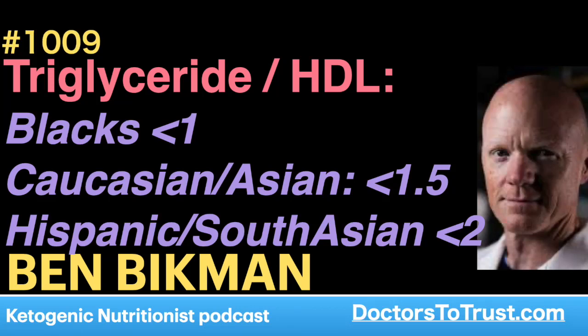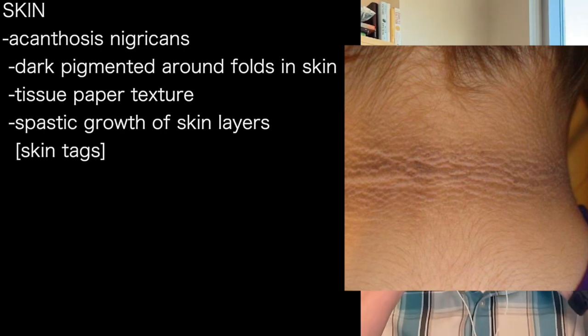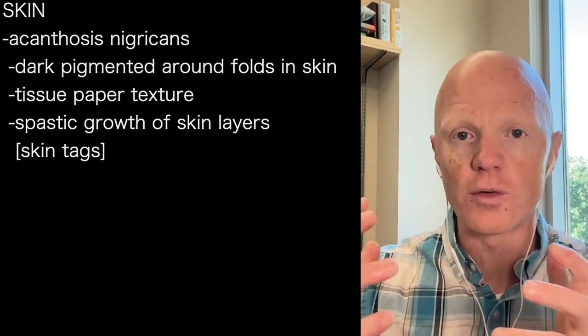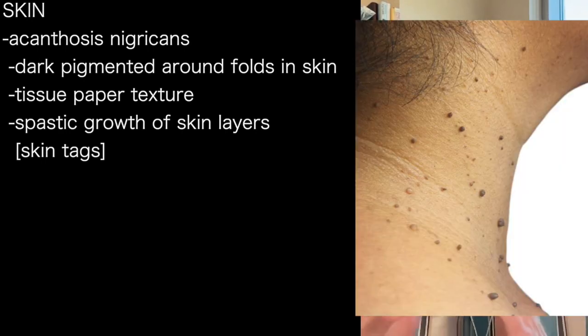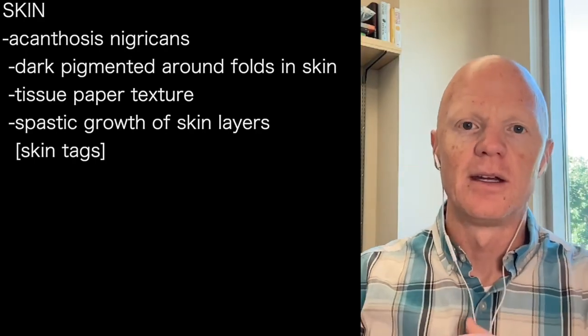The skin is sort of the window to the metabolic soul. One condition is called acanthosis nigricans, which is when the skin gets a little darker and pigmented, with a kind of tissue-papery, crinkled and wrinkled texture. You get this hyperplastic, spastic growth of skin layers, and skin tags along those same areas — typically wherever there's a skin fold, around the neck, or the armpits.